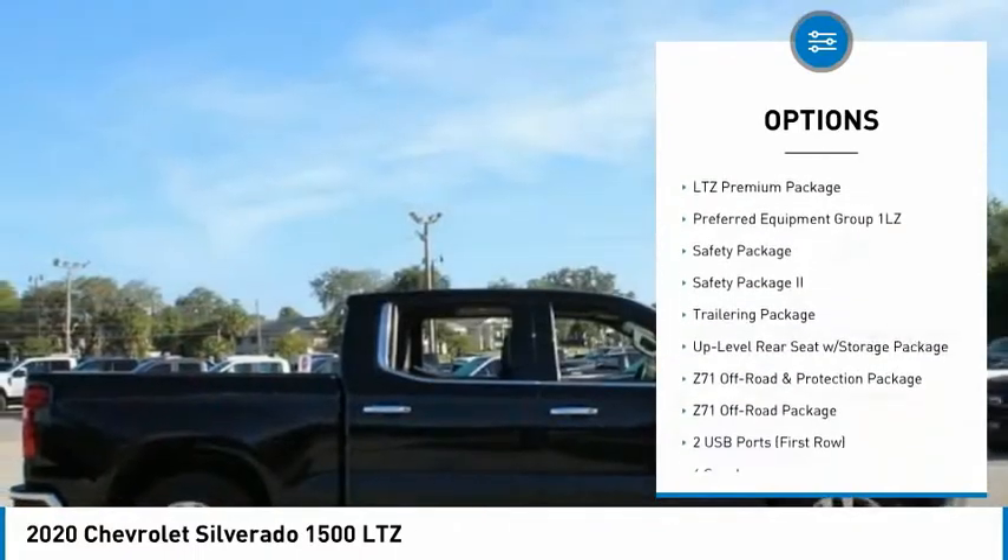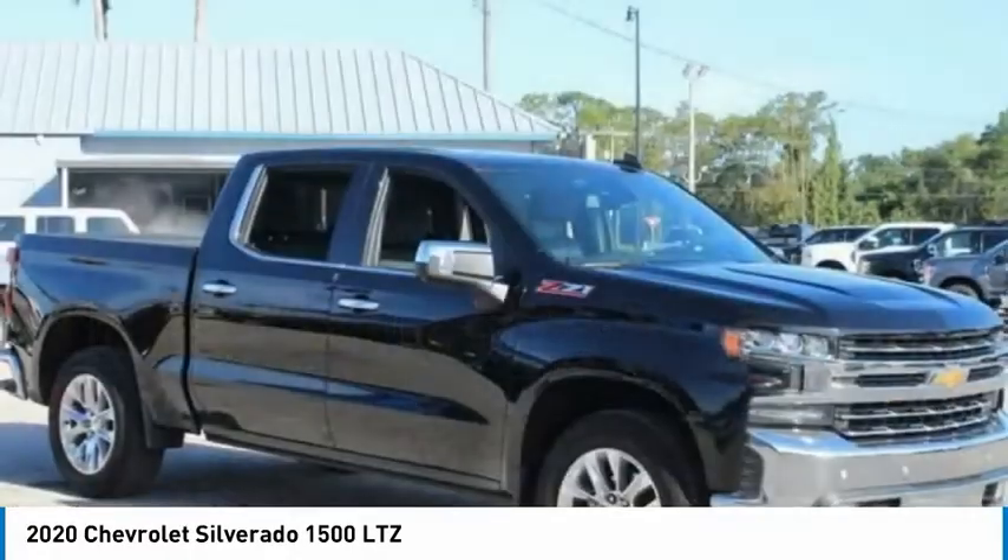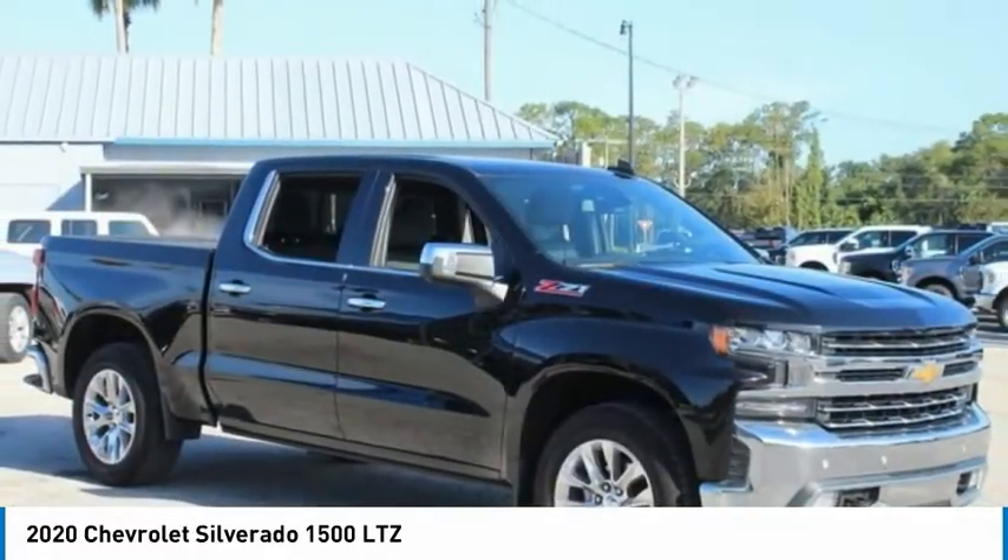Rear step bumper, remote keyless entry, fog lights, power tailgate, chrome mirror caps.